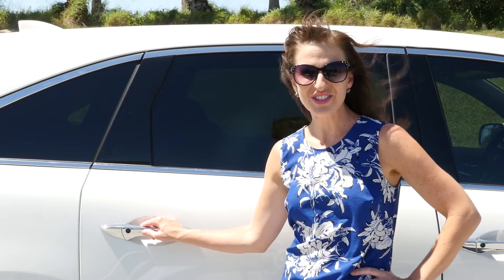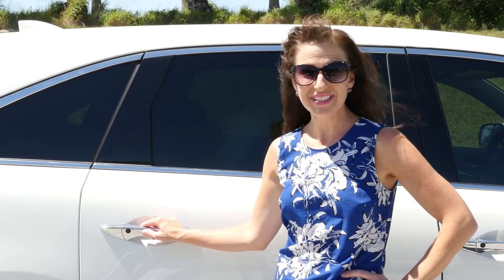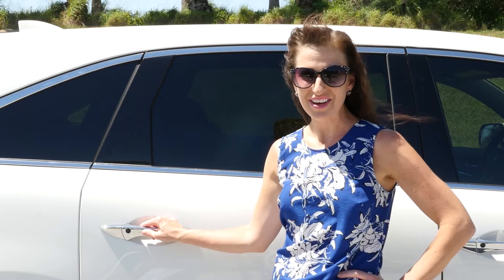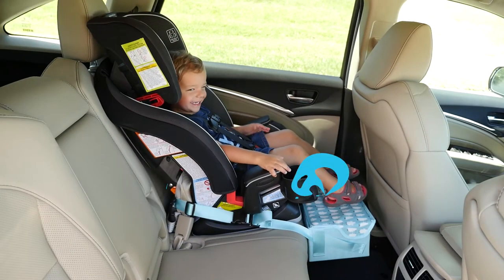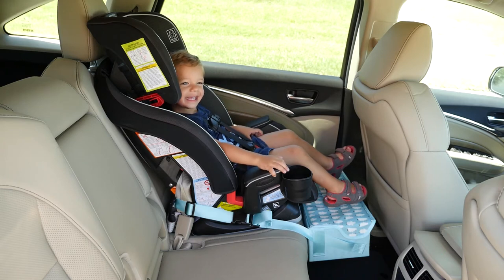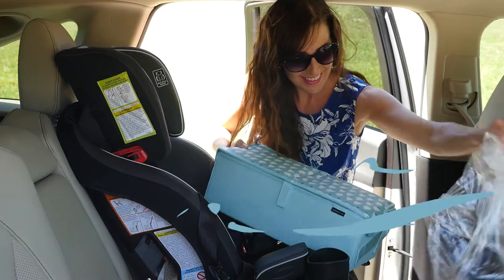Hi, my name is Kate, and every once in a while a product comes along that really makes a difference in the life of a parent like myself. For all you parents with toddlers and preschoolers, I'd like to introduce you to the Caudelia footrest organizer for car seats.